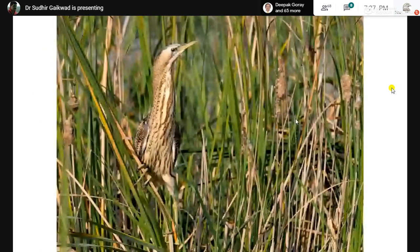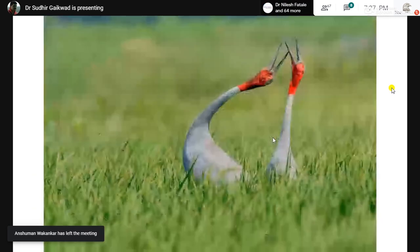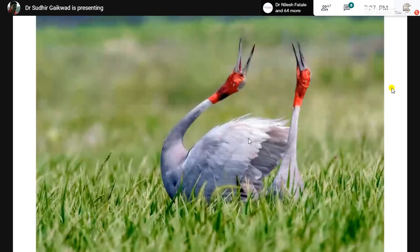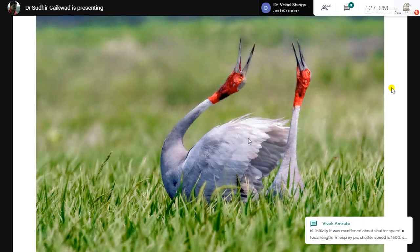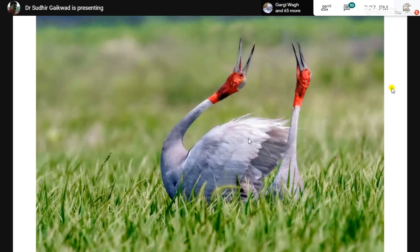Regarding the sarus crane calling image: I used all focus points, not single, because the sarus was in motion and I wasn't sure where in the frame I would get it. I use a single focus point when the bird is small, in good and even light, with even light around it. But for large birds in motion, I use all the focus points.